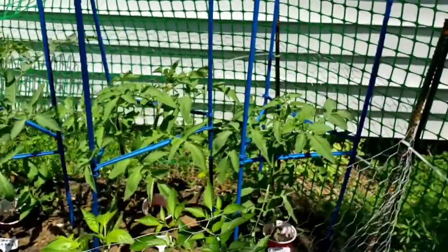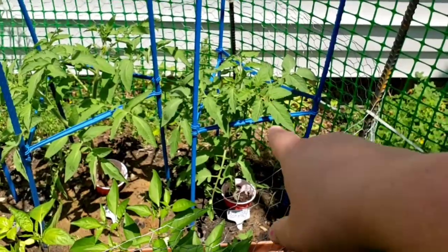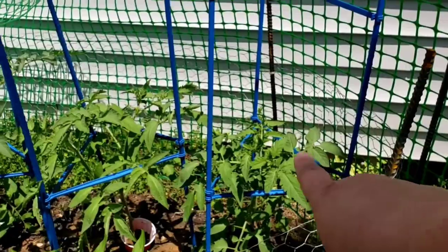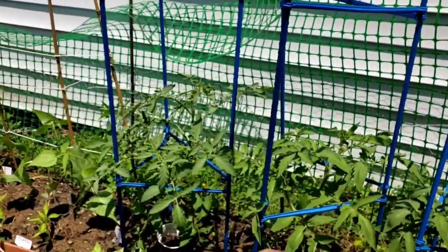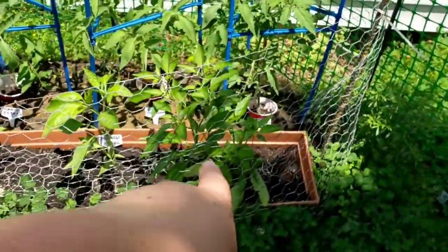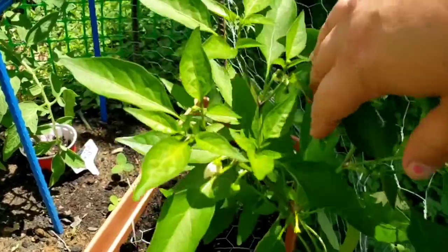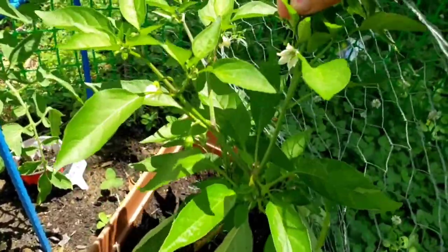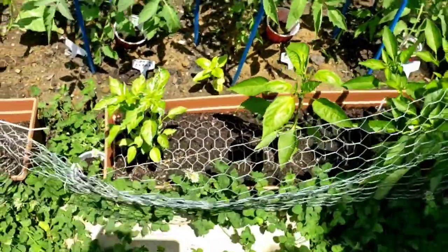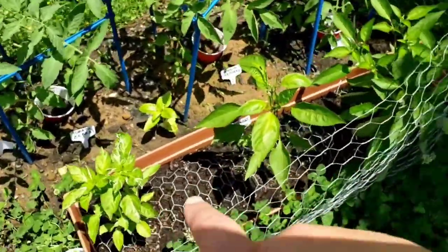Getting back to the garden — the other tomatoes are doing really well, and I think I saw a baby growing on one of them. Look how big my shishito pepper is getting, and there are definitely signs of flowers growing, so hopefully soon we will have little baby peppers.